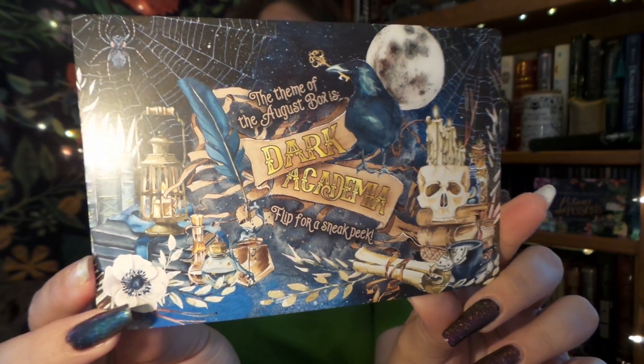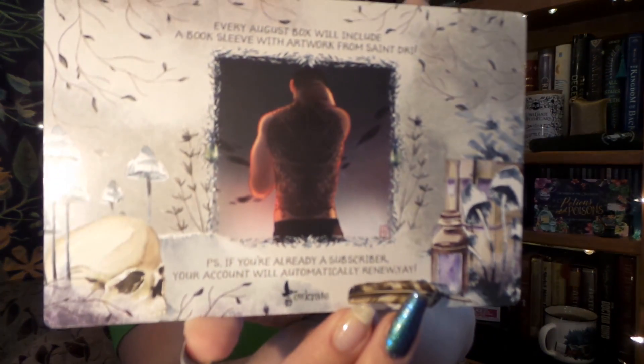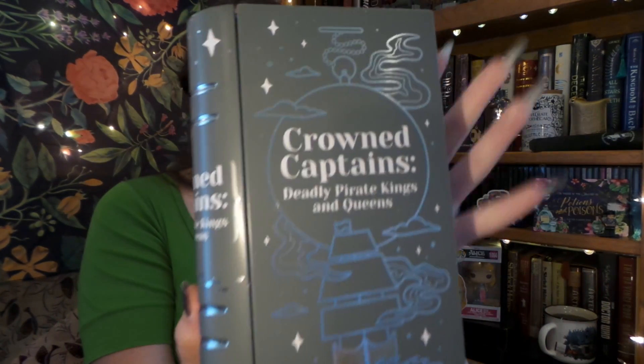I am so excited because if you were anywhere on Instagram or Pinterest, there was this theme, this aesthetic — and it is Dark Academia! I am super, super excited. Just look at this spoiler card, it is gorgeous. Every August box will include a book sleeve with artwork from St. Derry Art. I saw in a spoiler that one of the themes is going to be from The Secret History, which is basically the Dark Academia handbook. It will also have the next tin in our Darker Shades of Magic book tin series, and I'm excited for that. I can't wait to put it on my shelf.